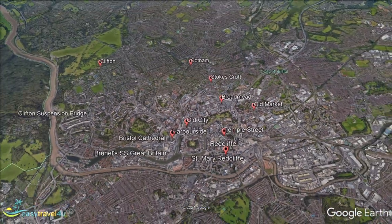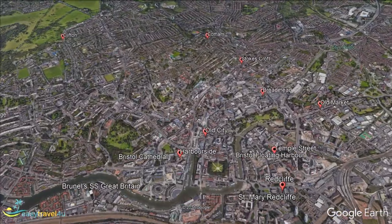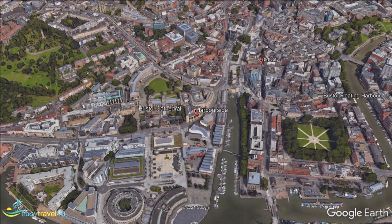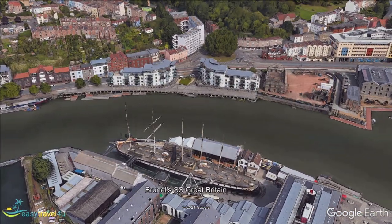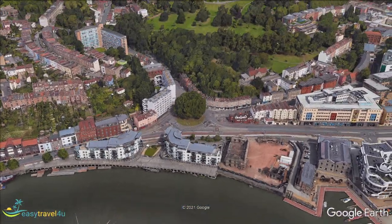Harborside gains its name from its past as the primary docklands for this once busy port city. In the modern day it has transformed into a thriving entertainment centre, boasting some of Bristol's top sights and attractions. One of the main attractions of both the area and the city as a whole is the magnificent Bristol Cathedral. Dating back to the 12th century, parts of the original structure and even furnishings still remain.